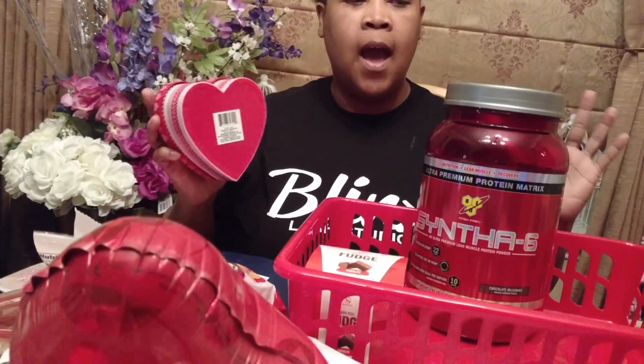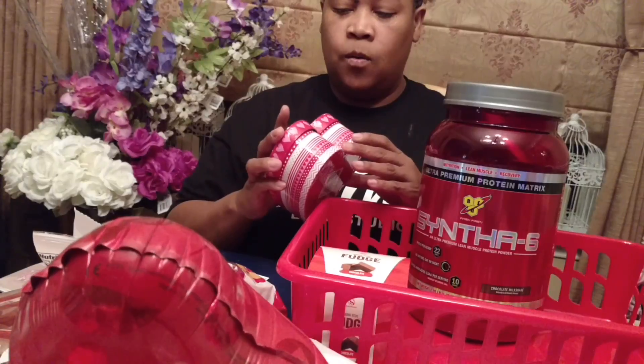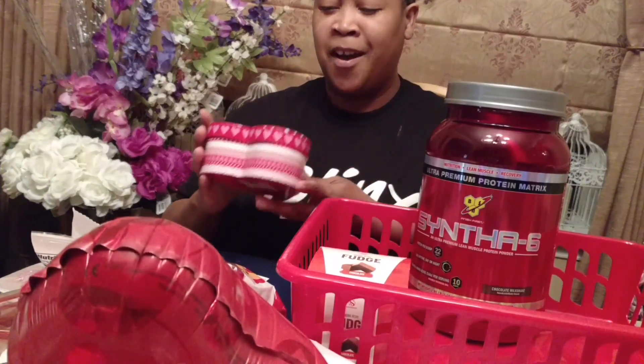That's another reason why I'm focused on this being a family basket instead of just being a basket for lovers or for Valentines. We love each other, so I just thought this box was really cute — it just caught my eye.